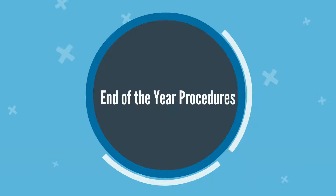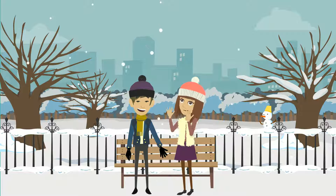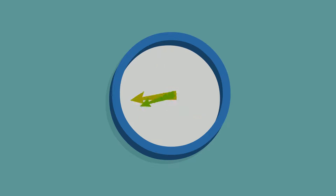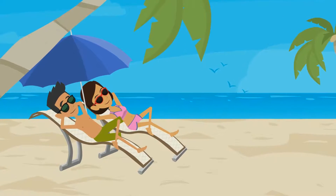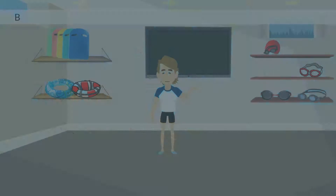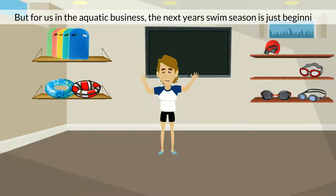End of the year procedures. The end of the swim year is a sad time of the year for some. The weather is getting cooler, days are getting shorter, leaves are changing color, and warm memories of summertime fun are fading away. But for us in the aquatic business, the next year's swim season is just beginning.